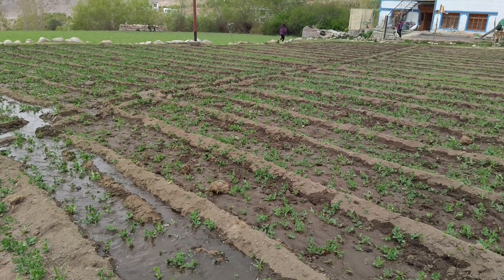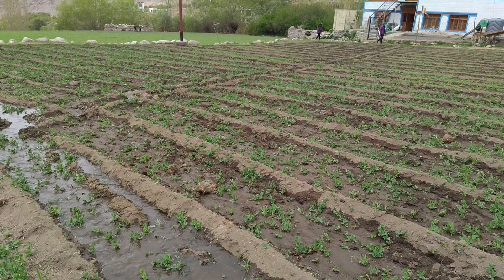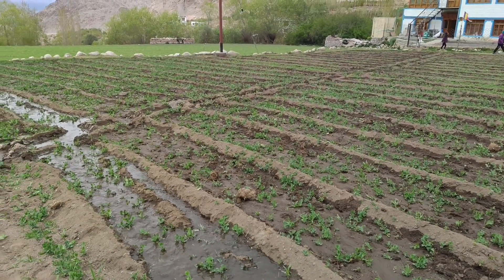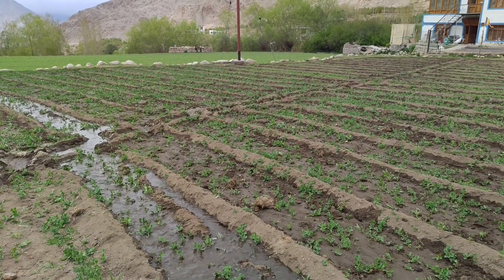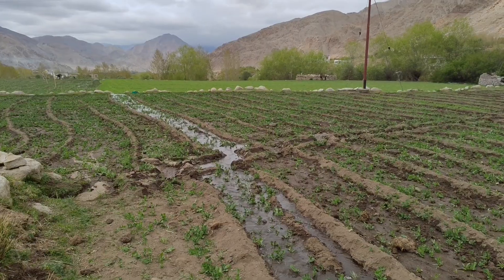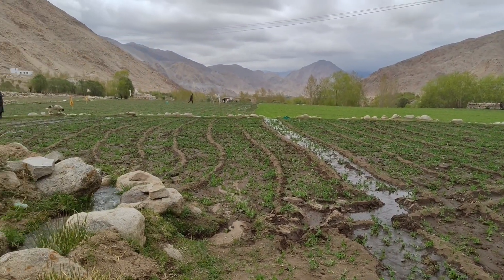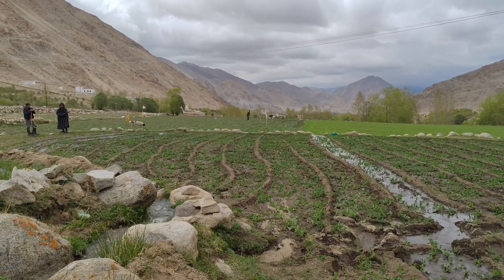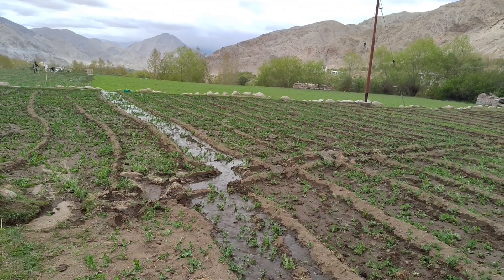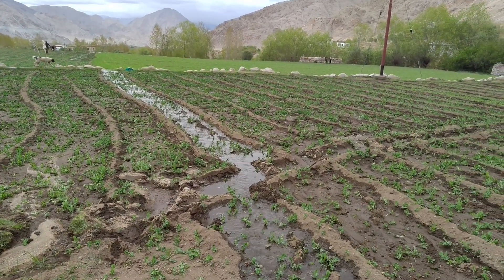Hello, good morning! Today is the 25th of May 2025, and I'm very happy to be working with my mom, giving her some assistance. We are watering our fields and farms here. There is peace.